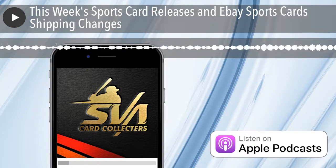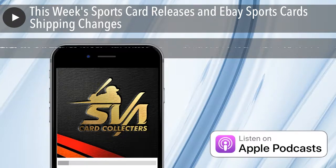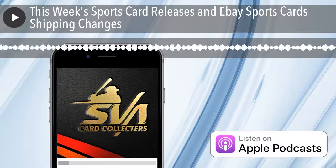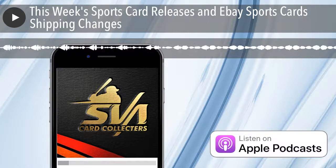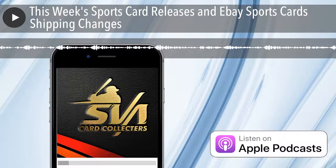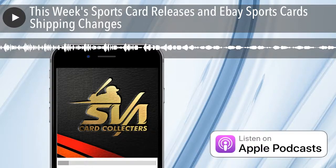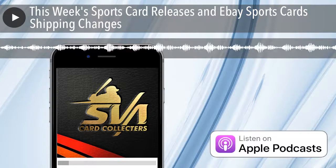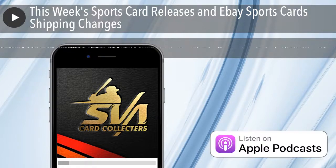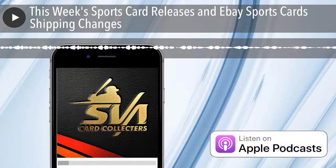Starting off with what's being released this week: tomorrow we have 2019-2020 NBA Hoops Premium Stock Basketball. There are a bunch of different boxes you can buy at Target. The hybrid box is the main one — those are going for $300, six cards per pack, four packs per box, twenty boxes per case. This is the hobby version, so you won't be able to get these at Target, but the hangers and other formats you will.